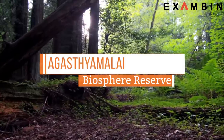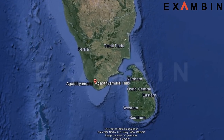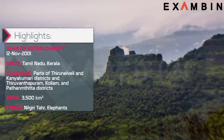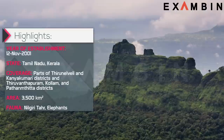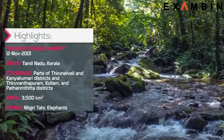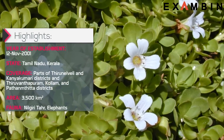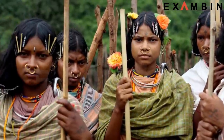10. Agasthyamalai Biosphere Reserve. The reserve was established in 2001 in the states of Tamil Nadu and Kerala. The Agasthyamalai Biosphere Reserve is a UNESCO World Heritage Site. The Western Ghats have been divided into two parts, one of which along with three other national parks makes the expanse of Agasthyamalai Biosphere Reserve. The eco-regions of the moist deciduous forest of the Western Ghats, the mountain rainforest and Shola come together to shelter a collection of over 2000 varieties of medicinal plants, 50 rare and endangered species such as the Asian elephant, and the Kanikaran people who are one of the oldest surviving ancient tribes in the world.